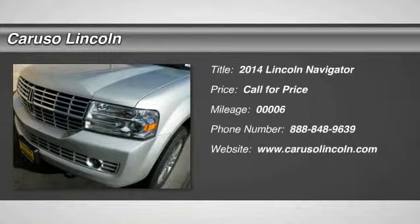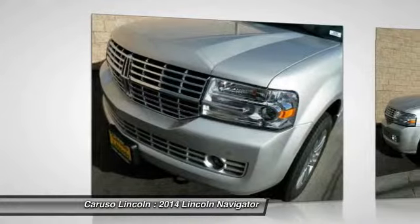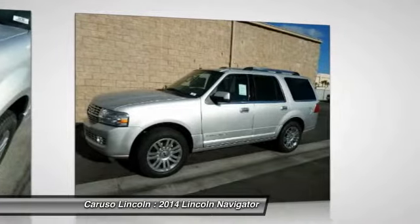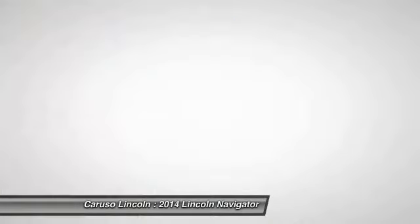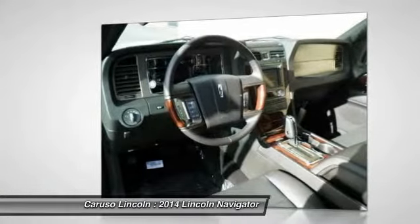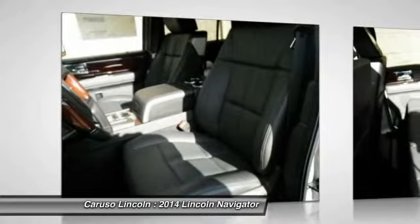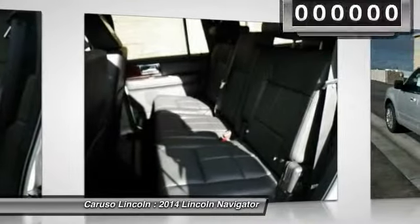The 2014 Lincoln Navigator. The Lincoln Navigator offers 100 cubic feet of cargo space, three rows of seating for up to eight passengers, and best-in-class legroom, as well as an authoritative 5.4-liter three-valve V8 flex-fuel engine. This luxury SUV is powerfully persuasive.